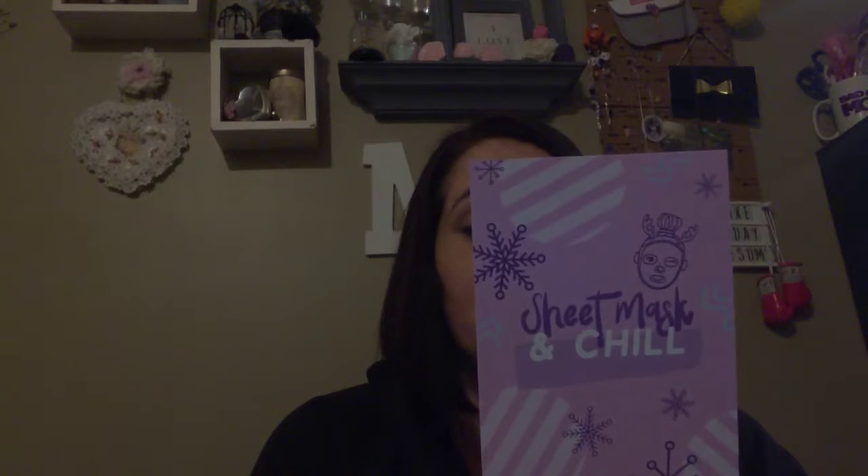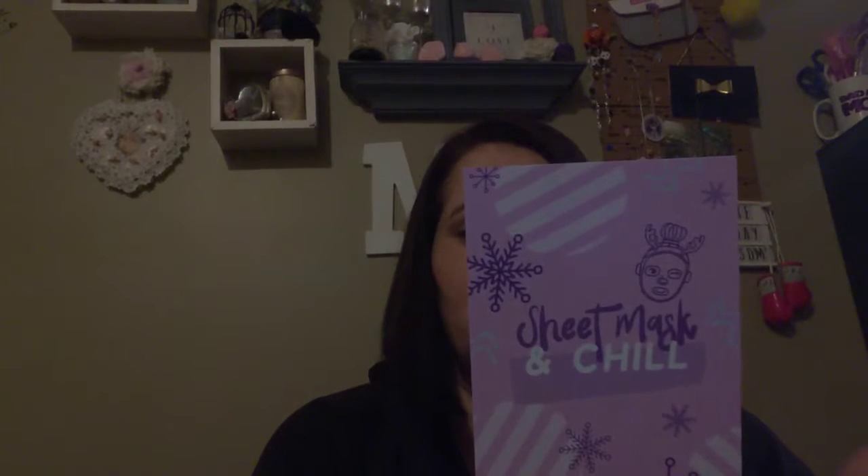With the cold in full swing, these sheet masks will work to provide deep hydration and take you to a world of relaxation. And it just gives you tips and stuff. That's what it says on that side.